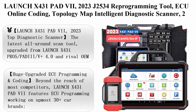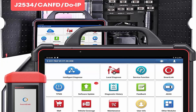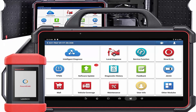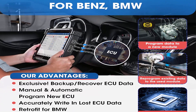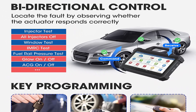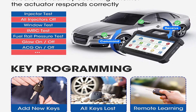Top 5: LAUNCH X431 PAD 7, 2023 J2534 Reprogramming Tool with ECU Online Coding, Topology Map, and Intelligent Diagnostic Scanner. Includes 2 years free update — upgraded from X431 PAD 3/V Plus — with 50 plus services and bi-directional control. The LAUNCH X431 PAD 7 is the latest all-around scan tool, upgraded from LAUNCH X431 PRO5/PDIV Plus 4.0, rivaling OEM car scanners.